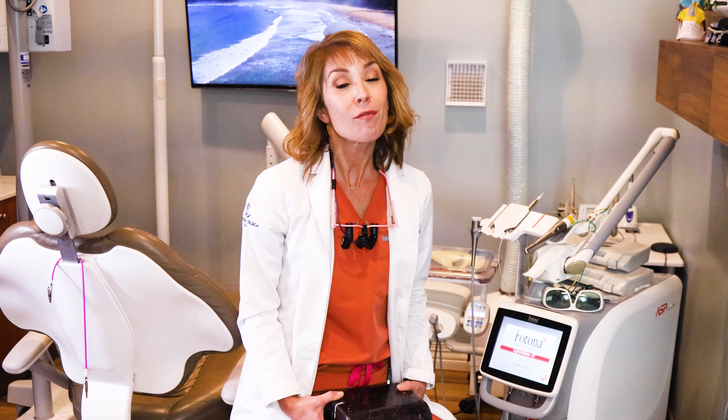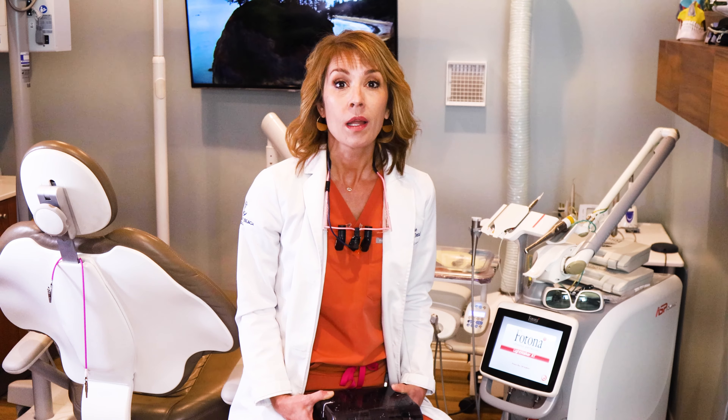Hi, I'm Dr. Nicole V of Moonlight Beach Dental and I wanted to talk a little bit about why I only use zirconia implants in my practice. I have patients all the time that come in with titanium implants that were placed elsewhere and I can restore those as well, but what I choose to place is zirconia.